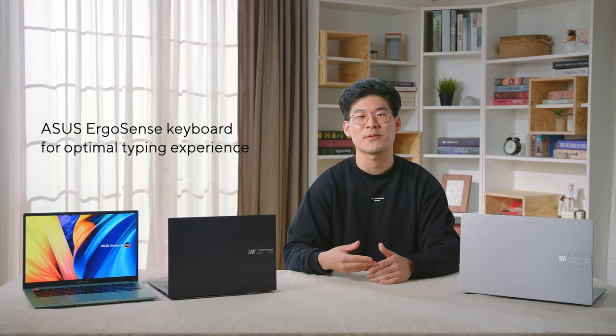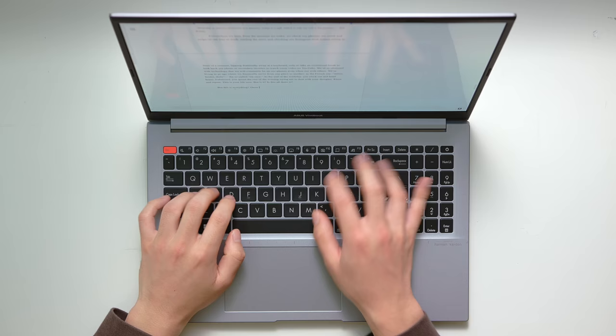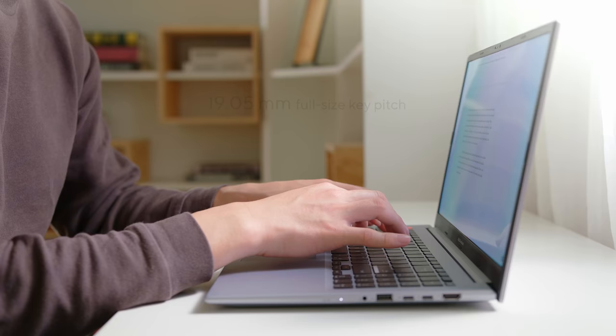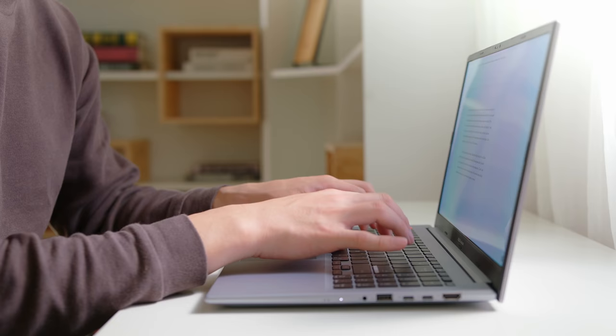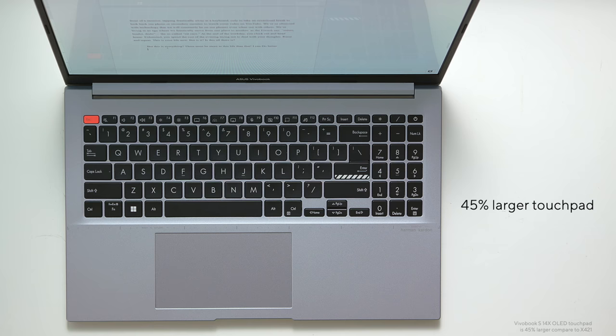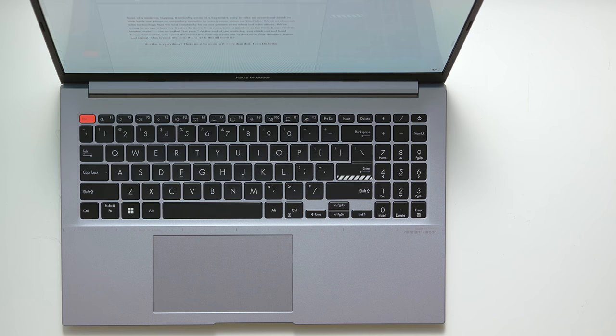To improve overall productivity, the Asus ErgoSense keyboard has been tuned to provide the optimal experience during long productivity sessions. The typing experience on the Vivobook S14 and S15 is precise and satisfying, with 19.05mm full-size key pitch, 0.2mm keycap dish, and 1.4mm of key travel, with each keystroke being accurate and tactile. With a considerably larger touchpad than previous generations — over 27% larger for the 15-inch and a whopping 50% larger for the 14-inch — navigating across multiple windows has never been easier.